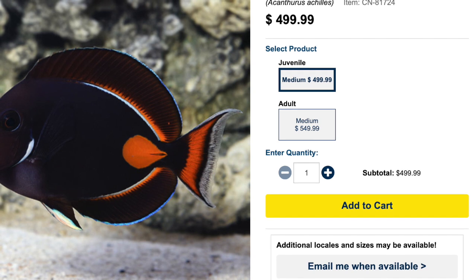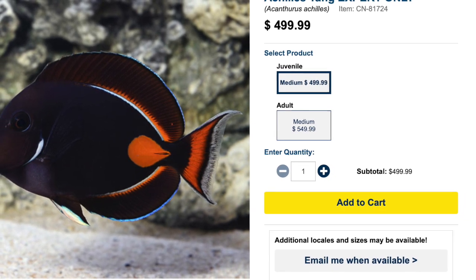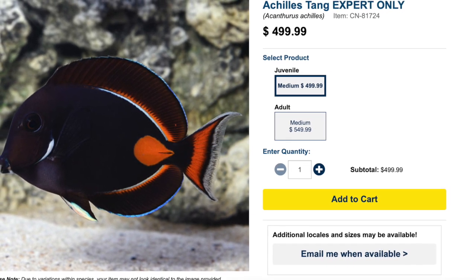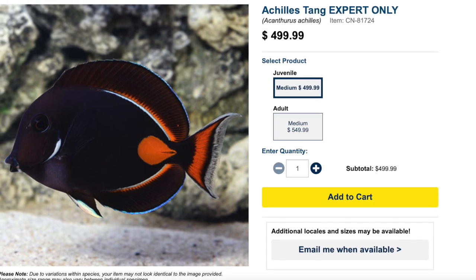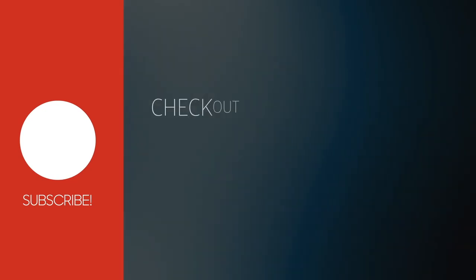That's why if I were ever to set up a fish-only system, the blue girdled angelfish is definitely a showstopper I would consider. Coming in at number one on our top 10 semi-aggressive saltwater fish is the Achilles tang. This guy is expert-only, semi-aggressive, herbivore in diet, reef safe, grows upwards of eight and a half inches, and requires a minimum tank size of 180 gallons.